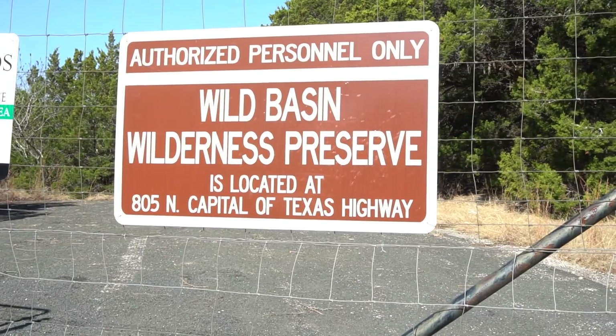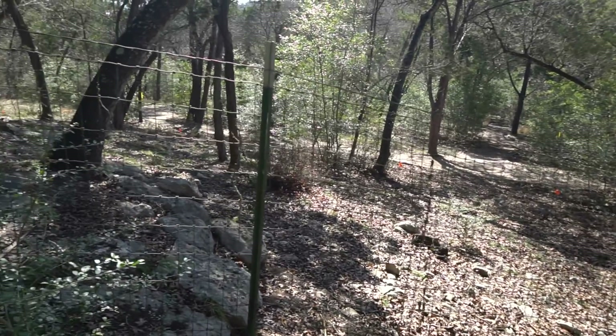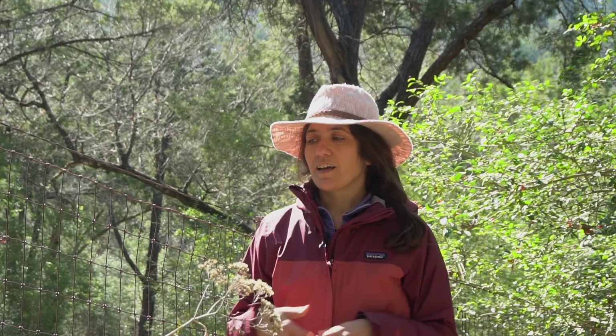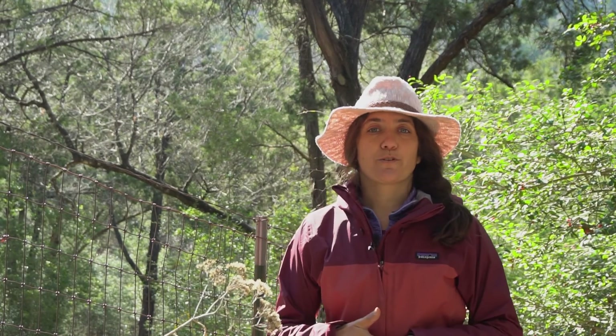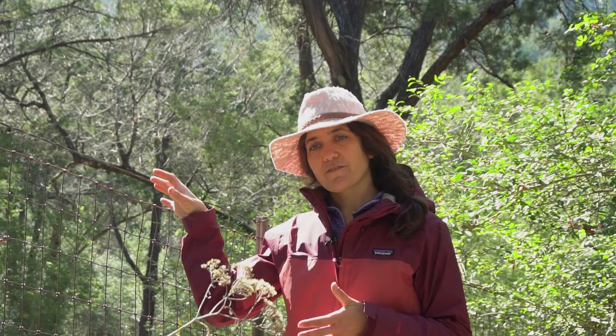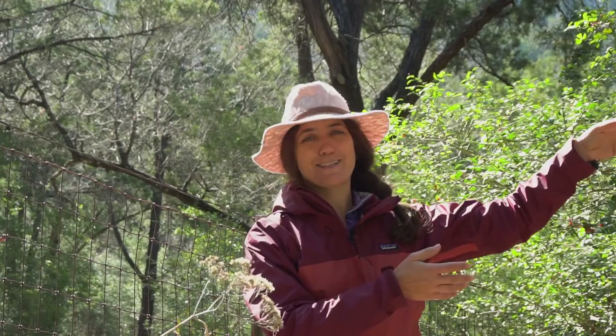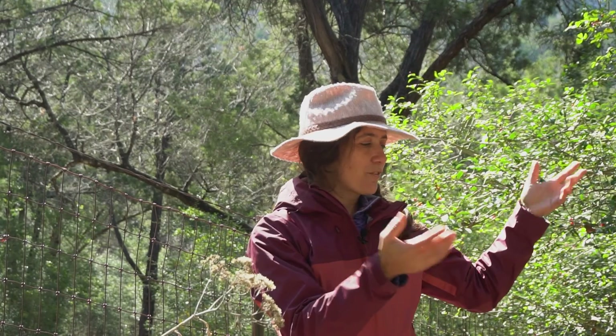One of the research projects I'm working on right now at Wild Basin has to do with invasive species. There are a lot of invasive plants that are planted as ornamentals in people's gardens because they're really beautiful. What happens is a lot of these plants produce berries that are really attractive to birds. The birds eat the berries from the invasive plant, which may be just next door, then they come into the preserve, sit on a branch, and the seeds from the invasive plants end up here in the park.